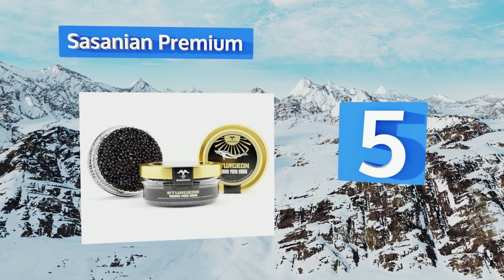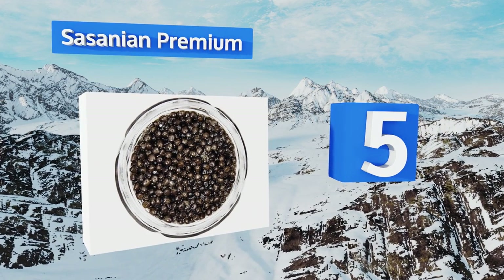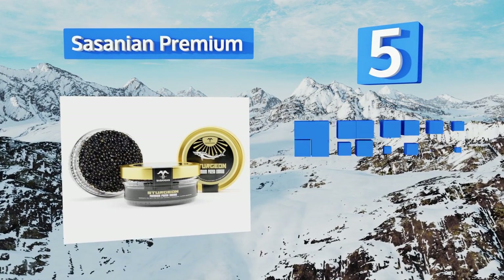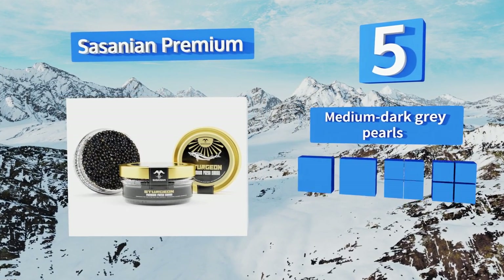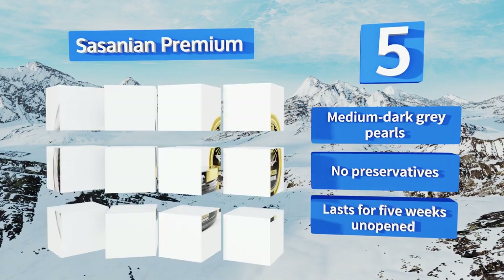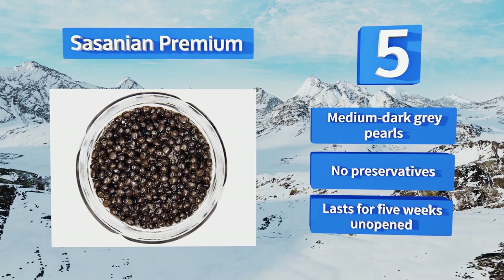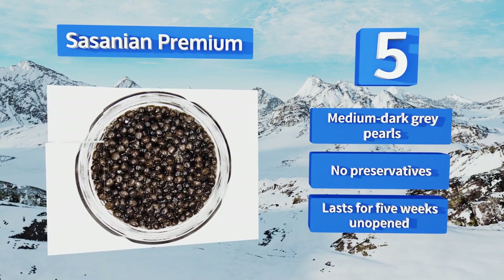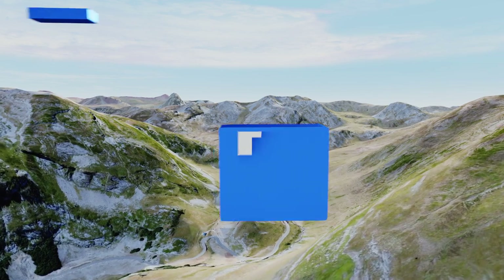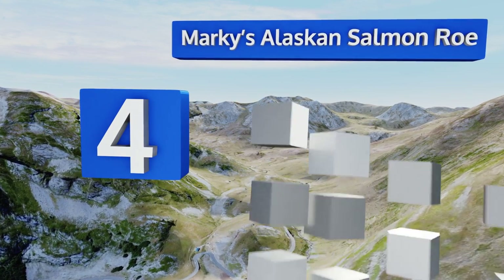At number five, processed using traditional Caspian methods, Sassanium Premium offers a smooth texture and buttery flavor that will impress both first-timers and connoisseurs. It's fresh and not pasteurized, so it does need to be refrigerated even before opening. It features medium dark gray pearls and no preservatives, and will last for five weeks unopened.